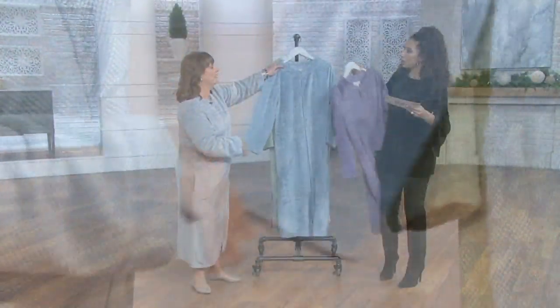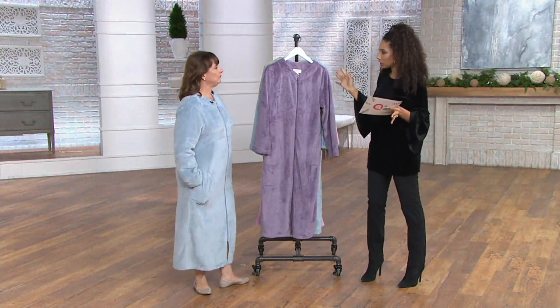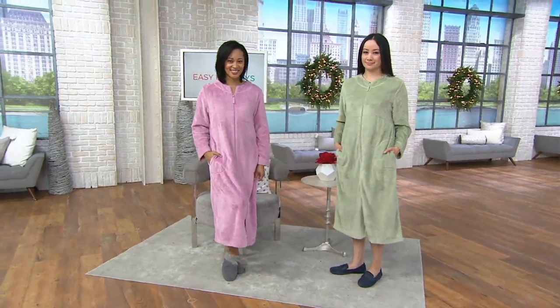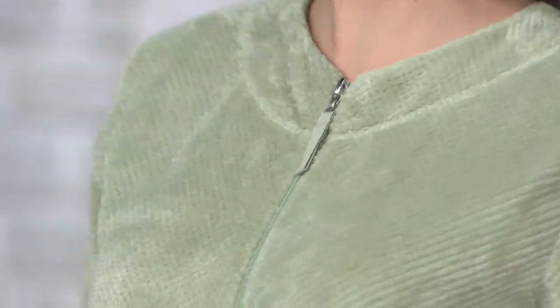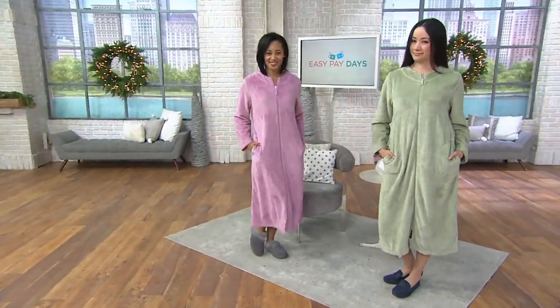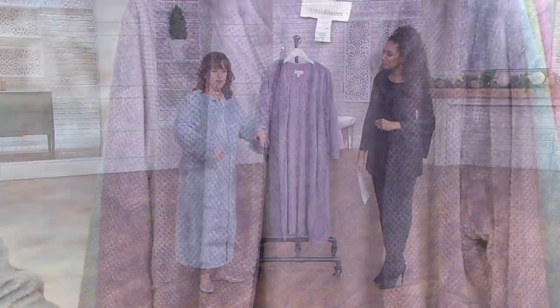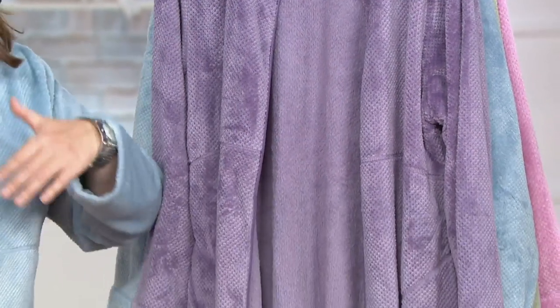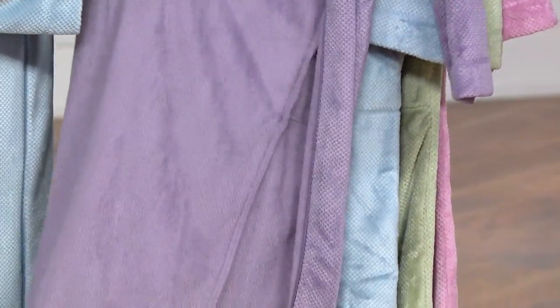As far as sizing, sizes run small through 3X, and that is a QVC fit — very easy. Now let's talk about the details. We have to start with the fabric because it is silky plush. It's also full breakaway, so I'm going to zip it all the way down. Our ladies love that feature — there's such convenience to getting in and out of it. You can almost wear it open if you're layered over pajamas, almost like a duster.